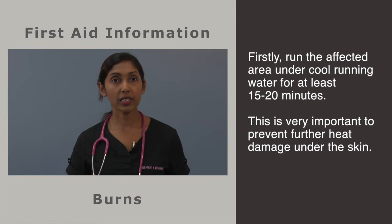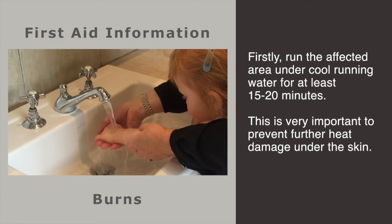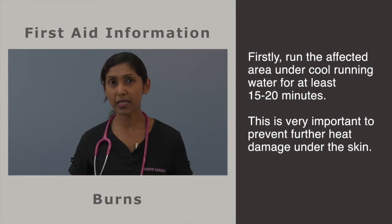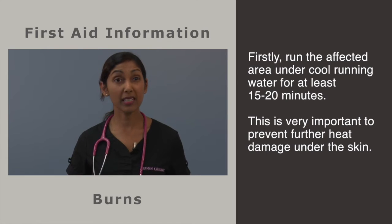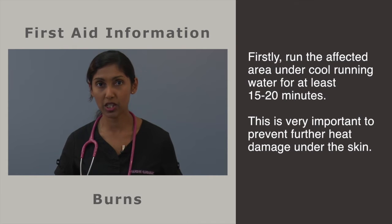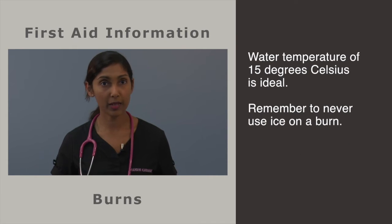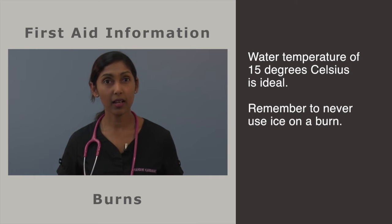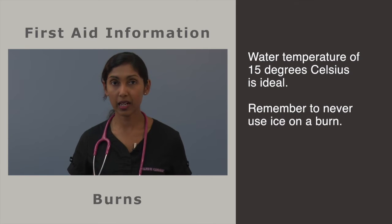The first step is to cool the affected area under cold running water for at least 15-20 minutes. You may use a tap or a shower. However, this may be distressing for small children, but it is the most important measure to prevent further ongoing heat damage under the skin. The water temperature does not have to be freezing – 15 degrees Celsius is ideal – and remember to never use ice on a burn.